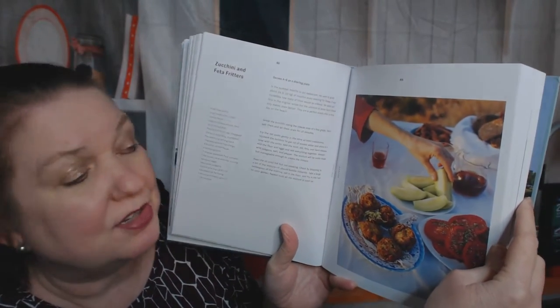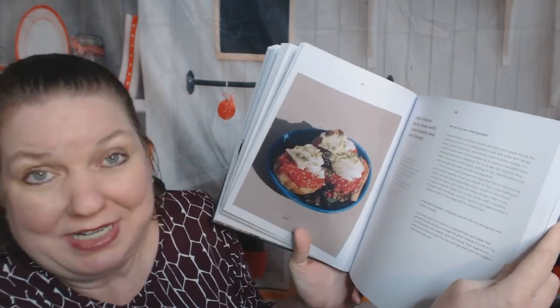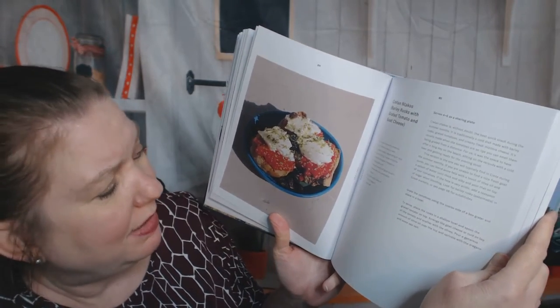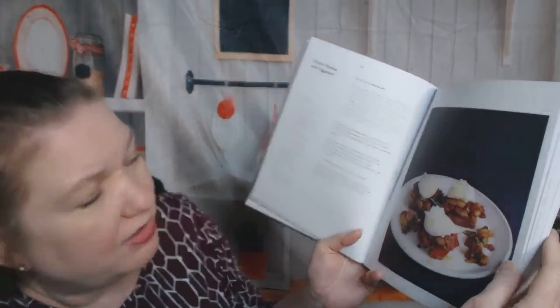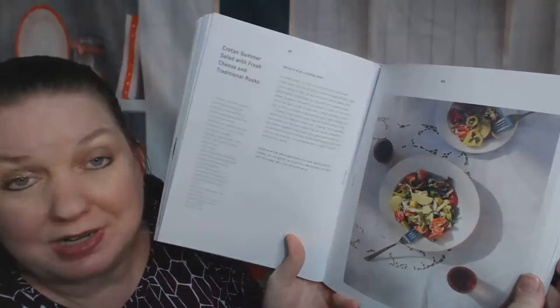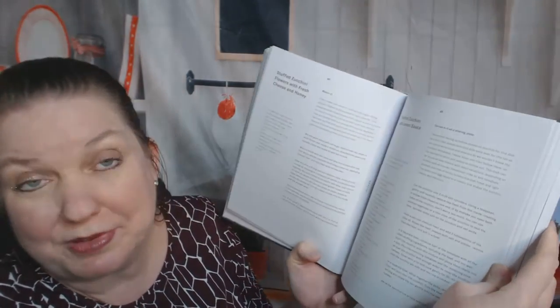Zucchini and feta fritters — that sounds incredible. Again, fried items; not too healthy but so delicious. Here's something I've never seen: barley rusks with grated tomato and goat cheese — that is fascinating. I'm going to learn a lot from this cookbook. Something called Cretan metacos with eggplant. Cretan summer salad with fresh cheese and traditional rusks — I guess I have to look up what a rusk is. Oh, I see zucchini flowers — fried again.